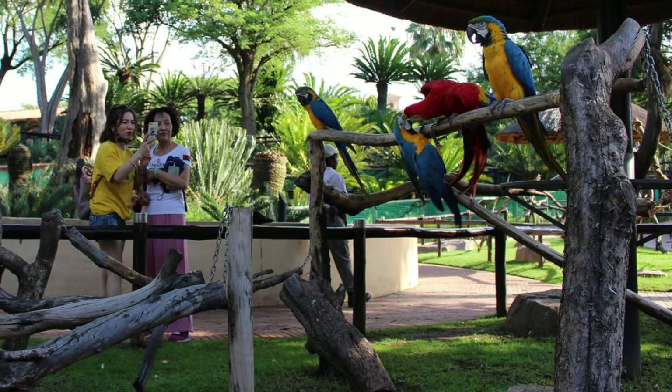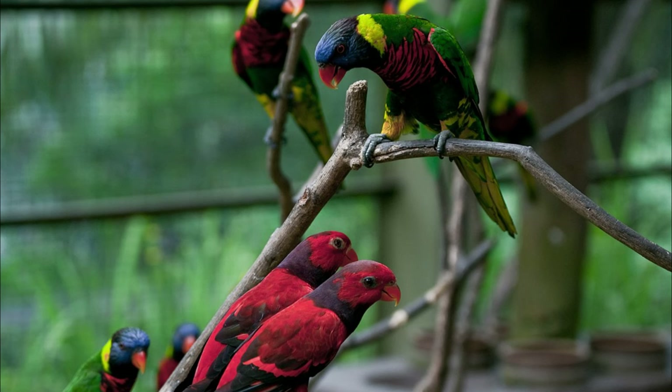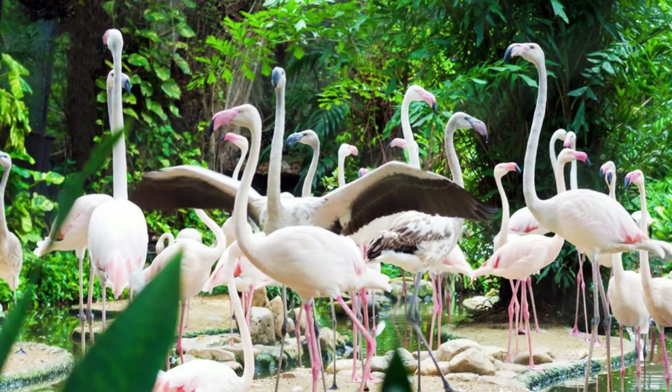Kuala Lumpur Bird Park. Escape the hustle and bustle of the city and enter a tropical paradise at the Kuala Lumpur Bird Park, the largest covered bird park in the world. Wander through lush aviaries and landscaped gardens, where over 3,000 birds from 200 species flutter and chirp amidst exotic flora and cascading waterfalls. Encounter colorful parrots, majestic hornbills, and playful flamingos as you explore themed exhibits such as the Hornbill Park, World of Parrots, and Flamingo Pond. The Kuala Lumpur Bird Park is a sanctuary for avian enthusiasts and a haven of tranquility in the heart of the city.